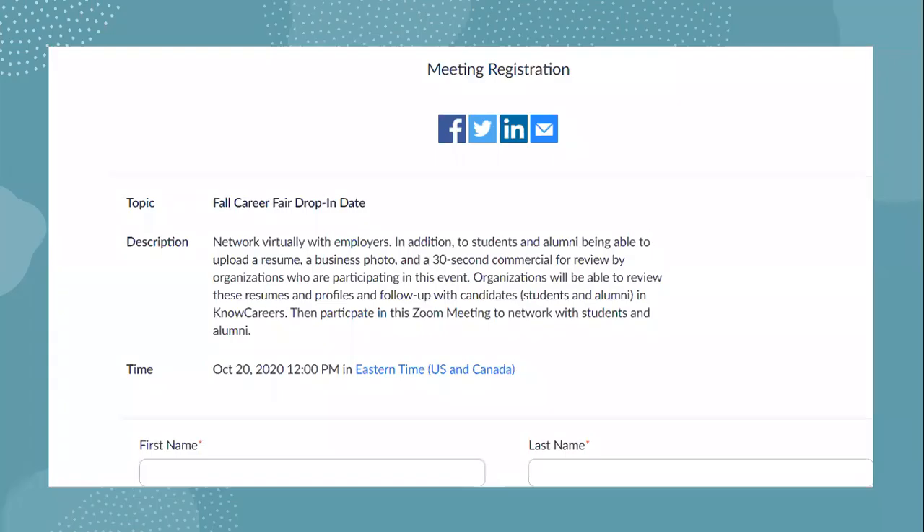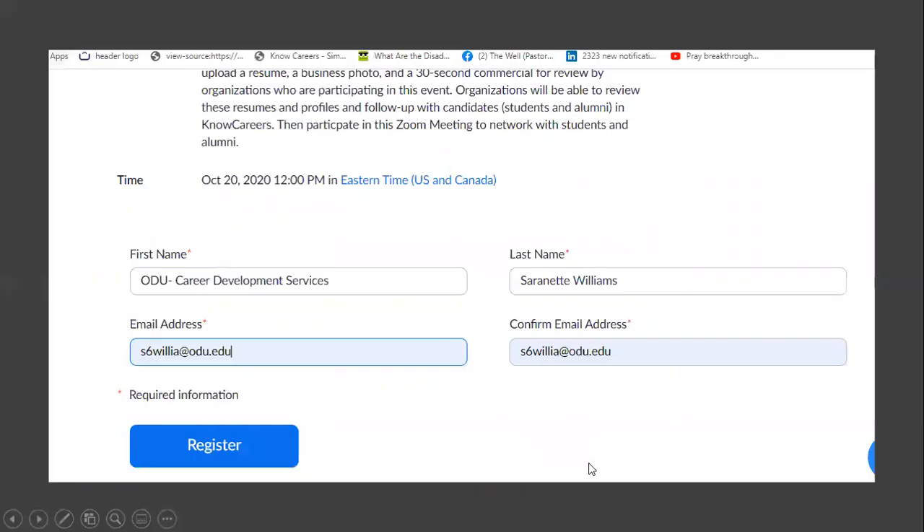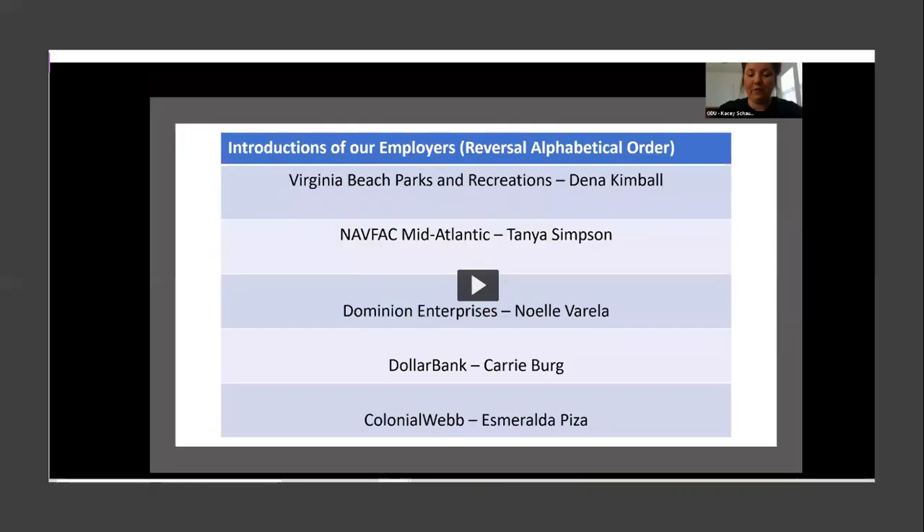How will you do that? We're looking for you to utilize the link that is in your email, and where it says First Name, put your company name. Where it says Last Name, place your full name. It will look somewhat similar to this — my company's name is Old Dominion University, but my actual department is the Career Development Services office. This will allow us to make sure that when we are spelling everything, we have it listed correctly and available for the video.